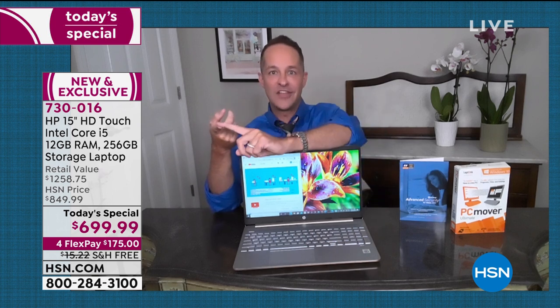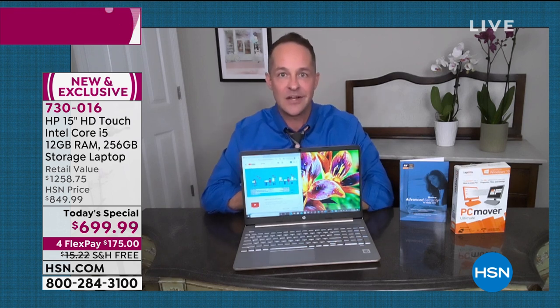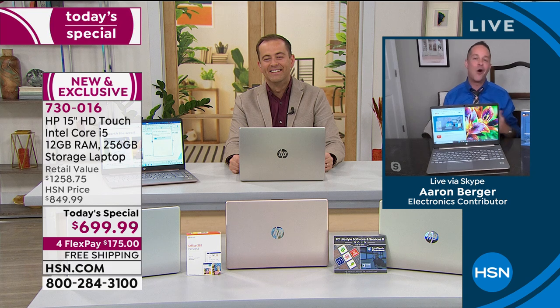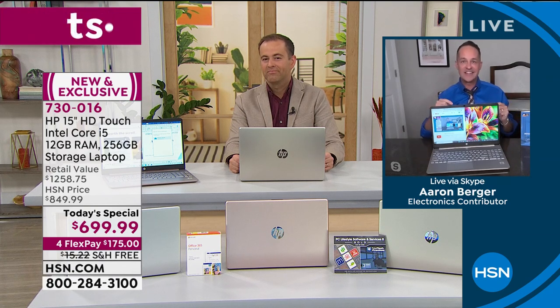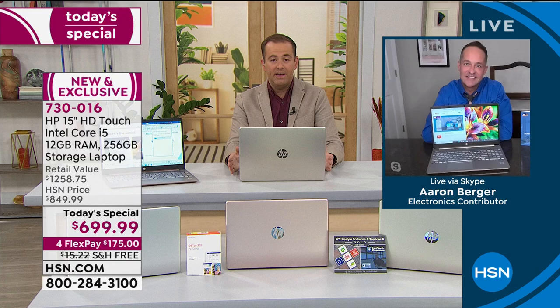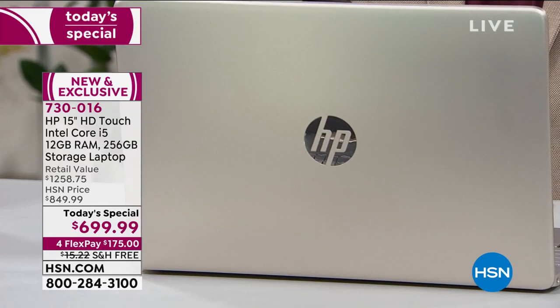In 15 years at HSN, I've talked to you guys a lot and shown you a lot of computers and hopefully helped you find the right one. I have never been more comfortable saying, no matter what your needs from entry level on up, there is no one who would get this computer home with three years tech and Microsoft Office who would say 'I just should have bought a little more computer.' This is just right. It's just everything. It is the most powerful laptop that we have for the rest of the year, folks, as a today's special. When only the best will do, that's what we've got.